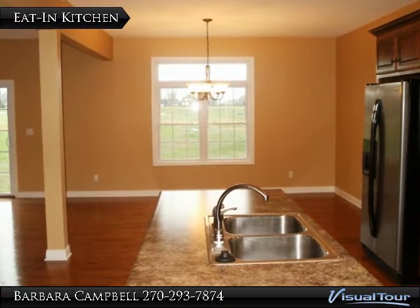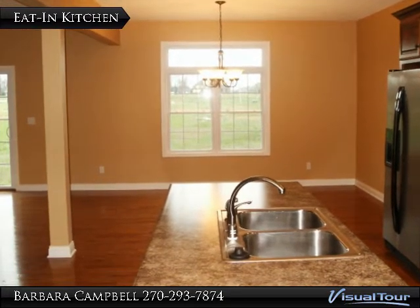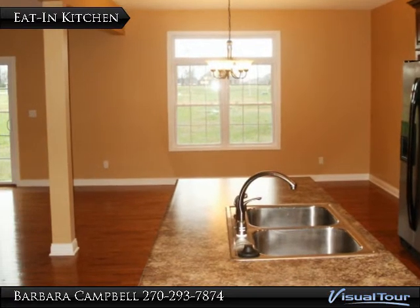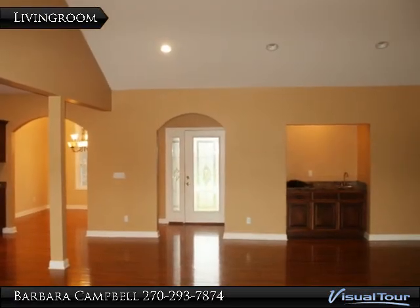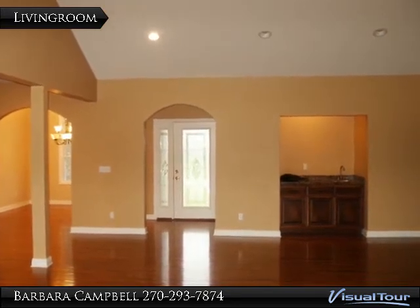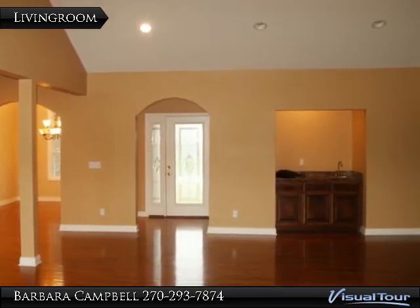Large picture windows let the light come in from every room. After a hard day of work, enjoy your own wet bar. Sit back and relax.